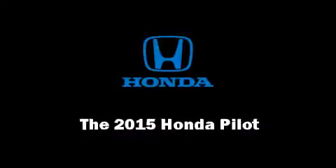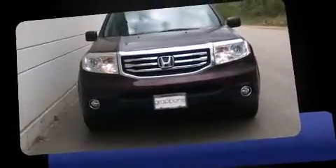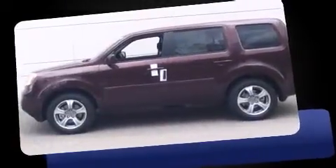Outstanding design defines the 2015 Honda Pilot. It features an automatic transmission, four-wheel drive, and a 3.5-liter six-cylinder engine.